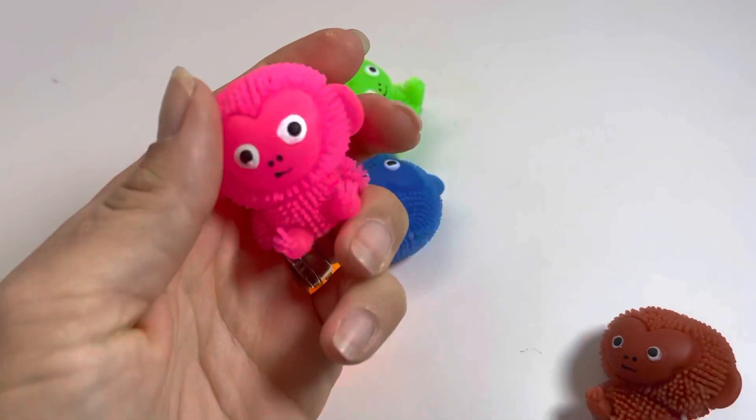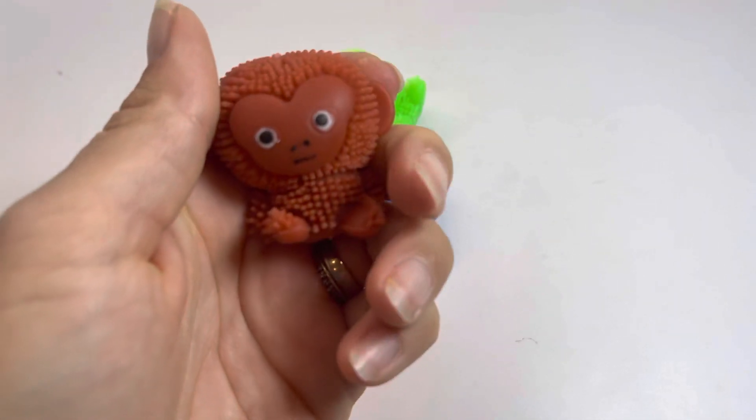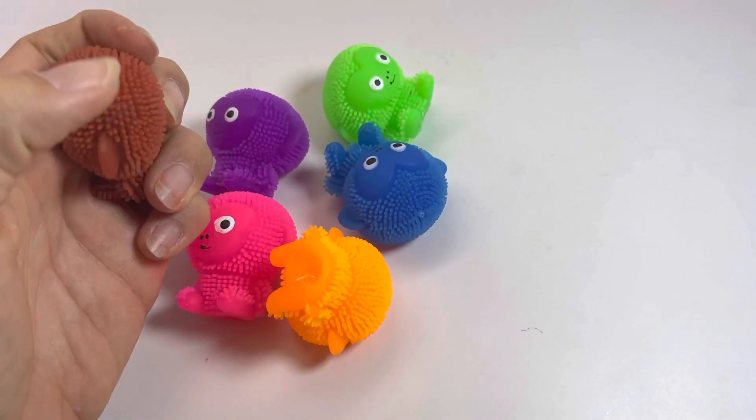Nothing inside of them besides air, so if they do pop it's not gonna make a huge mess. They're just adorable little animals. Kids love these things — tons of fun. Nice little sensory toy.